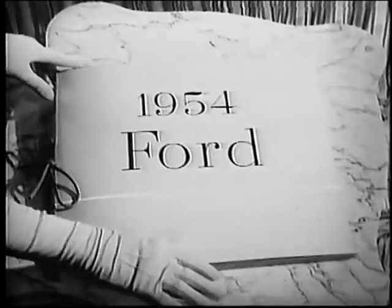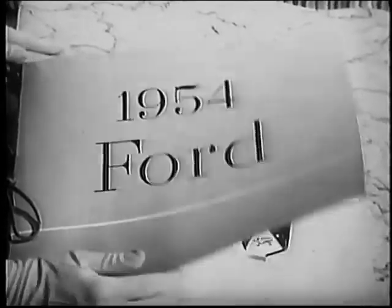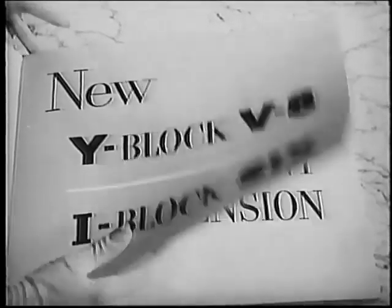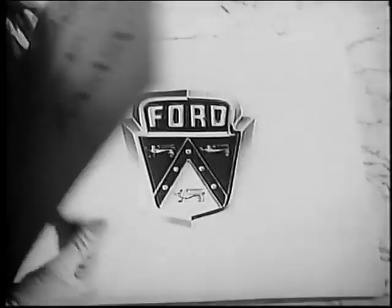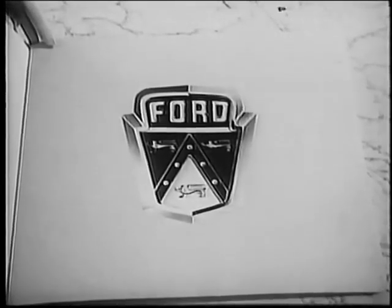January 6th — that's the day you're invited to see the beautiful new Ford for 1954. This year the Worthmore car declares a dividend in style, a dividend in power, a dividend in comfort, plus optional new power assists. See Ford for 1954 at your Ford dealers, January 6th.